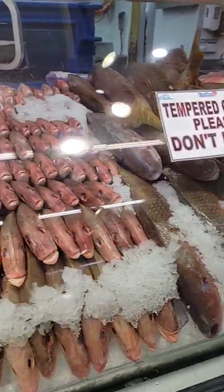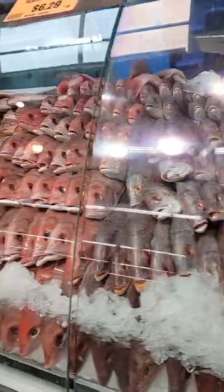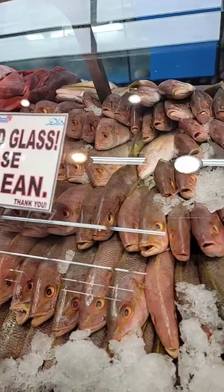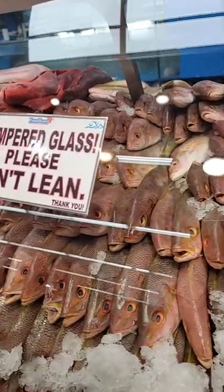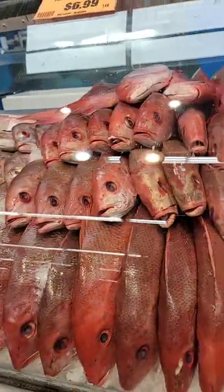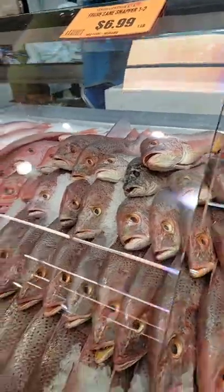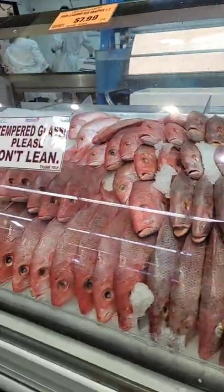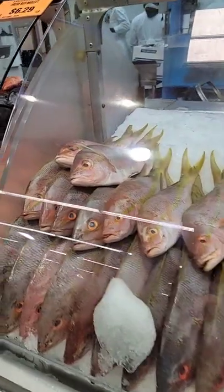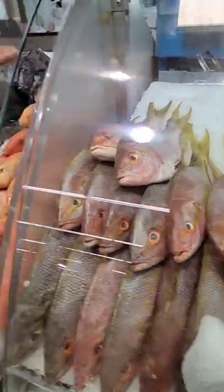Yellowtail snappers, lane snappers — all this stuff we've got right here in Florida. And more yellowtail — delicious. This is probably one of the sweetest fish; it's like crab meat when it's cooked. Put it in your air fryer. Silk snapper. Lane snapper with the spot on the back. Red snapper. And here's the yellowtail — I bought a couple of these.